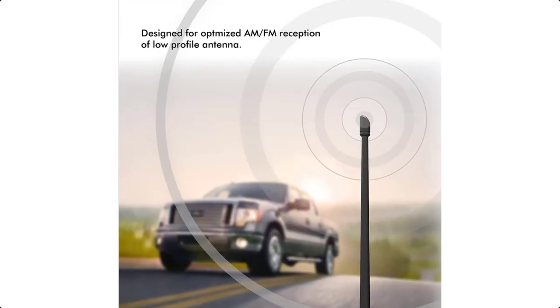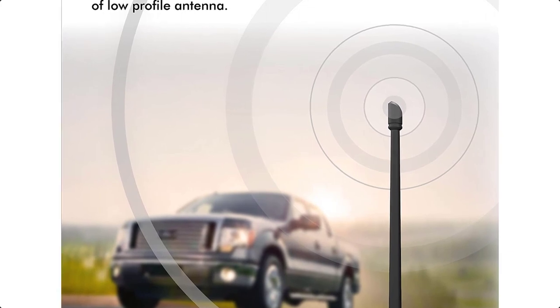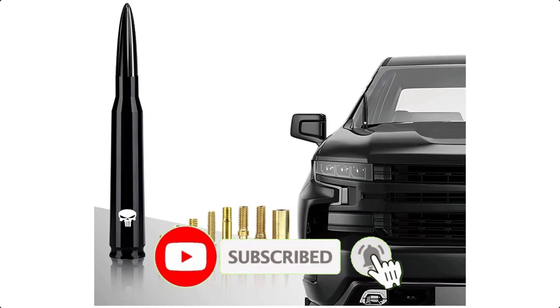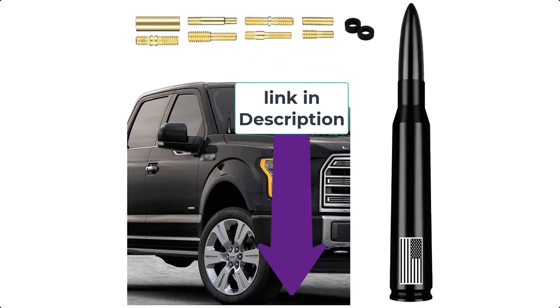The carbon fiber column on the bottom helps the base hold onto the mount and also offers a stylish look. A flexible shape-memory material inside the antenna allows it to spring back into shape instantly when bent. If you found this video helpful, please use the bell icon and comment below, and check the description to find the product links.